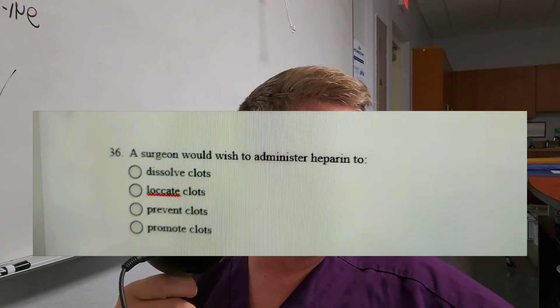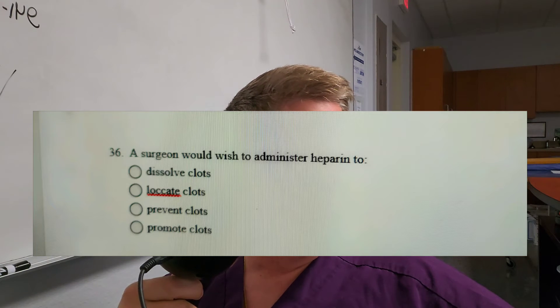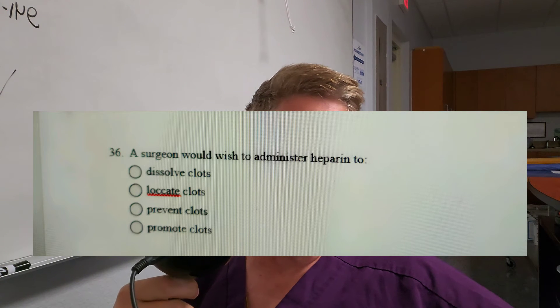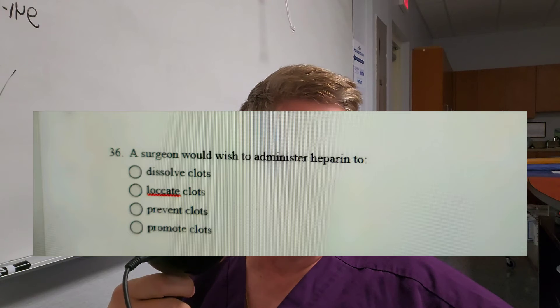Question number ten: A surgeon would administer heparin to do what? Is it A, dissolve the clot; B, locate the clot; C, prevent the clot; or D, promote clots? The answer is C — you want to prevent clots. We don't want the operative field full of clots, so you thin the blood out. Heparin can be given systemically by anesthesia or on your field in a heparin-saline flush with a 10cc syringe.